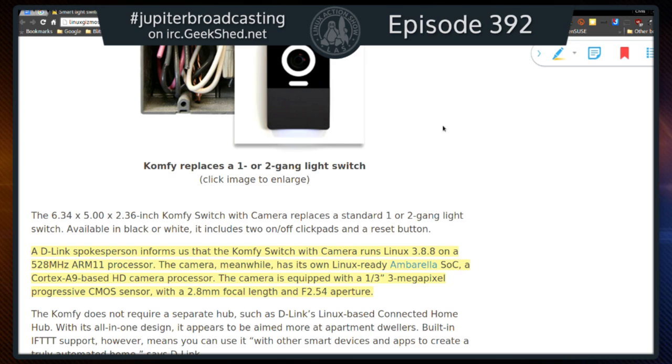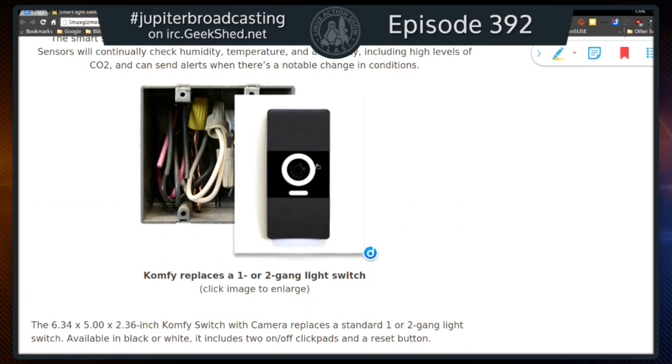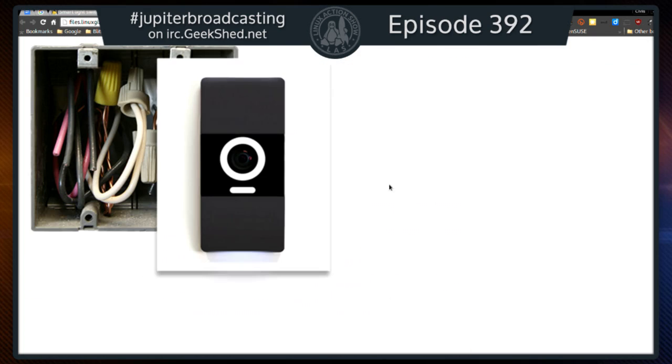The camera has its own Linux-ready system-on-a-chip with a Cortex-A9-based HD camera processor. The camera is equipped with a 3-megapixel sensor and an f/2.54 aperture — built right into your light switch. Noah, remember how you have some cool light switches in your house? Well, take it up a notch for the new house, because these are even cooler.